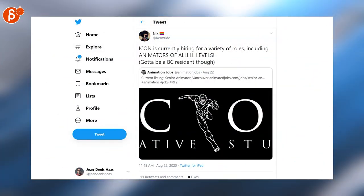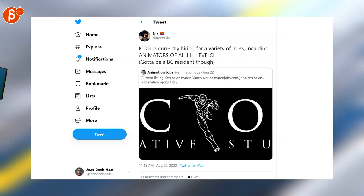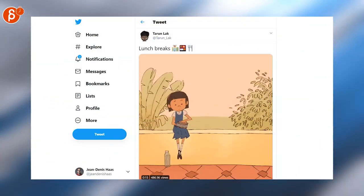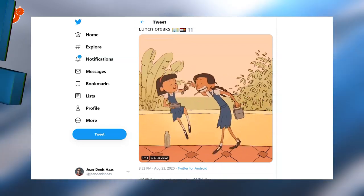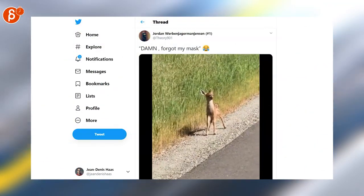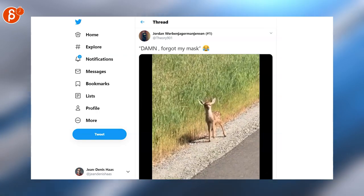Icon is currently hiring for a variety of roles, including animators of all levels. Tarun once again showing fantastic 2D skills — it's such a cute clip, you gotta check it out. Last but not least, if you're looking for a super cute animal reference, well, there you go. This is super cute.